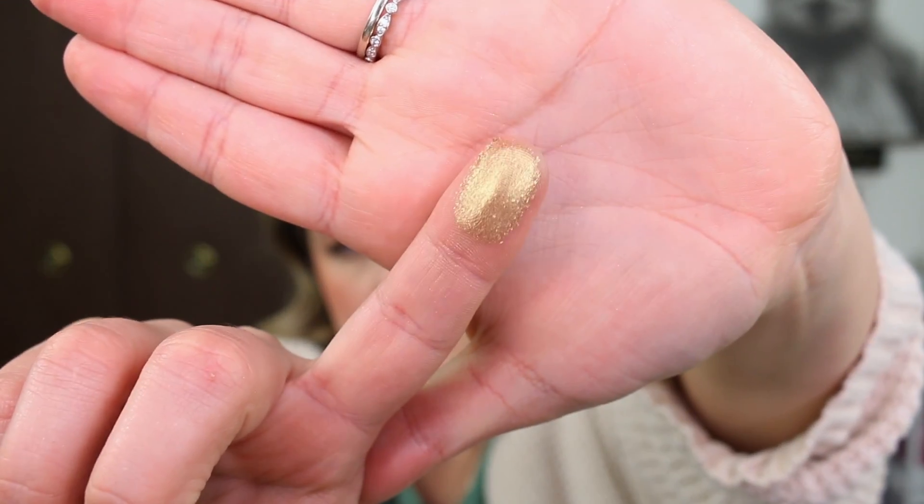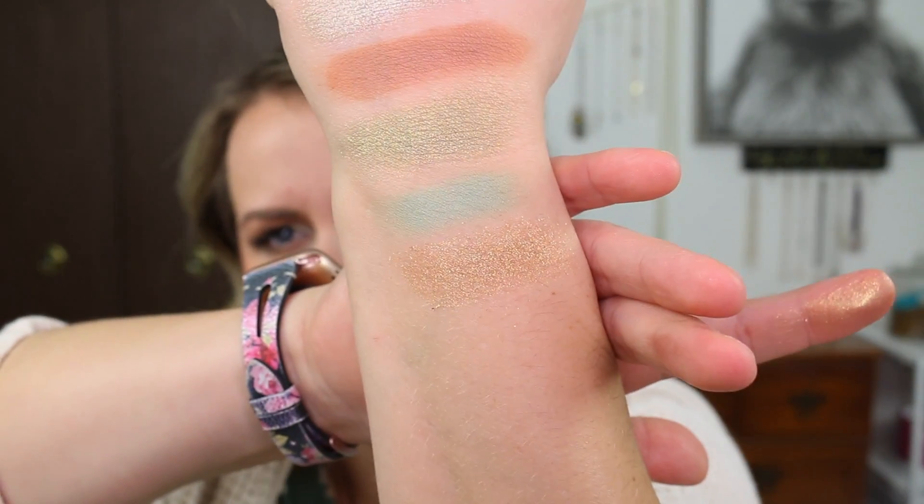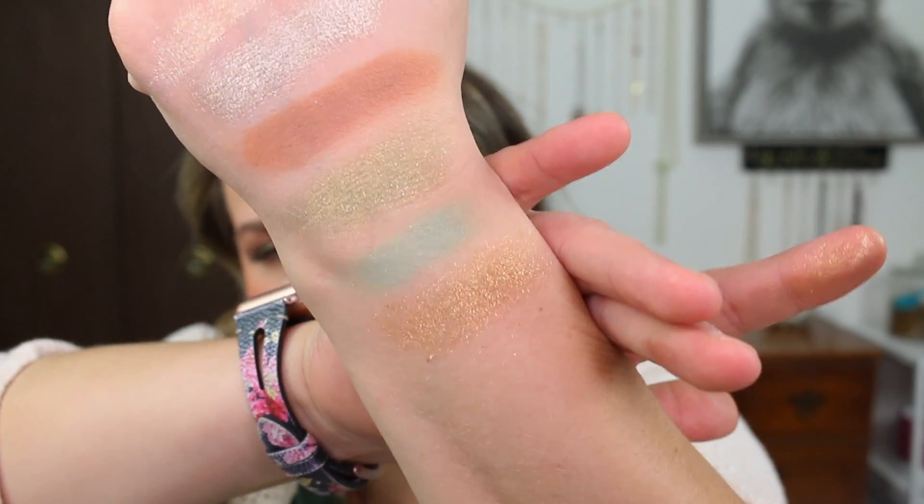I just put it in a flat shader brush, used it all over my lid, and I was happy with it. Next, we have this one on the end called The Force. This definitely has more gold and feels a little bit like the Super Shock shadow formula. There's definitely some fallout and it's a thinner formula, so I would use that mainly as a topper shade.